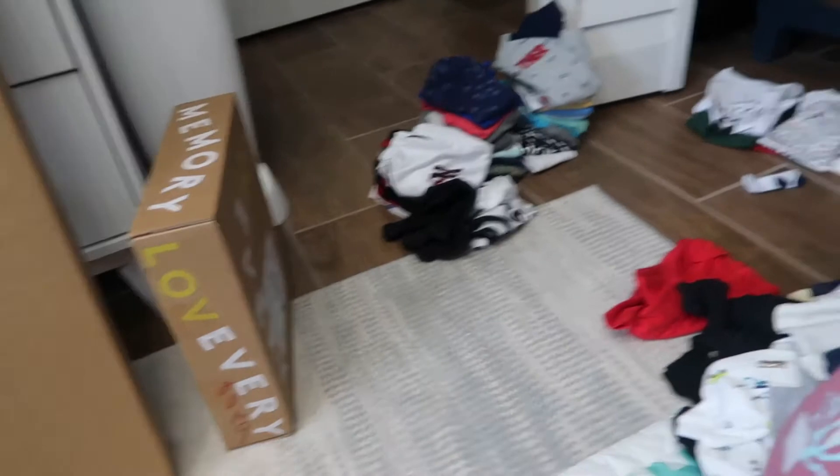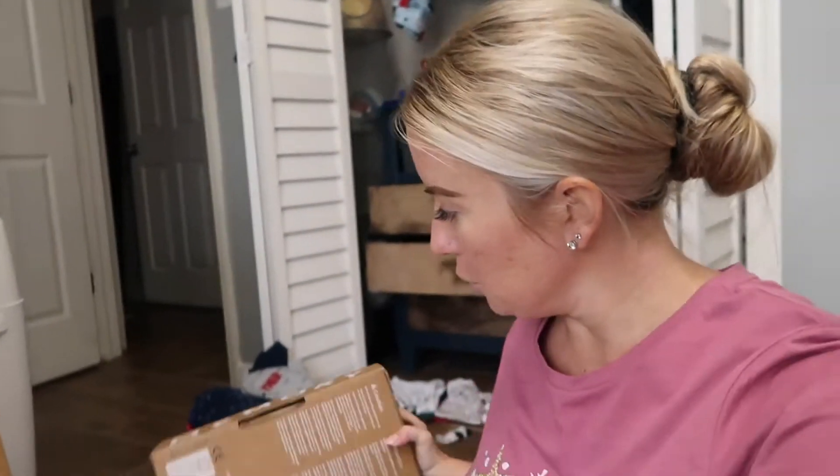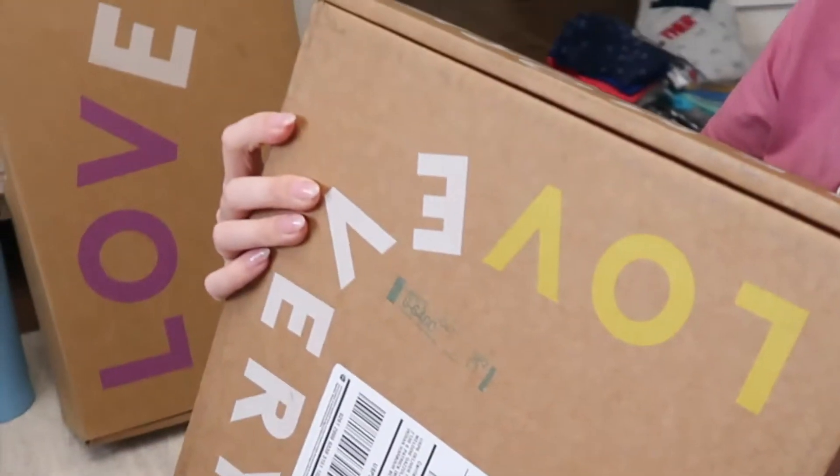And he's going to help me. Because we were sent — as you guys can see, I'm in the middle of unpacking because we just got back from our trip from Missouri. I thought we could take a break and open our new packages that we got from Love Every.